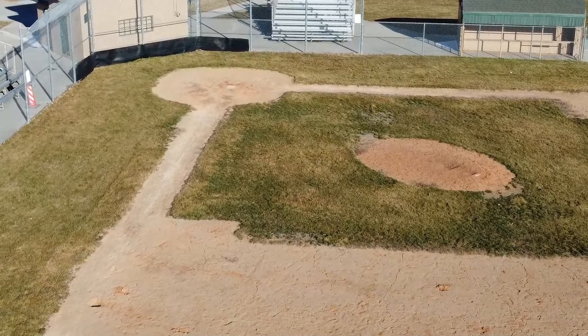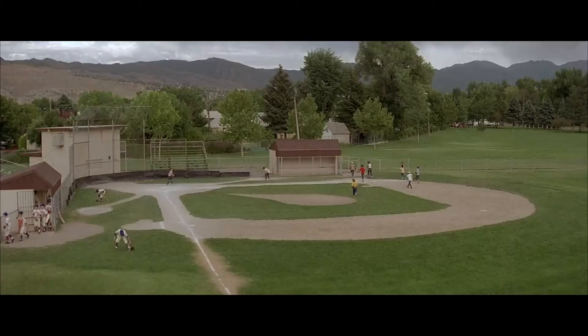We did check out A League of Their Own filming locations when we were in Indiana, and both stadiums they used for filming still have touches like 'the Rockford Peaches' — you can go visit them and they still look like they did in the movie, which is very cool. The sandlot doesn't quite have that happening, but this field has one thing going for it — it is an actual baseball field — so I'm going to call that a win.